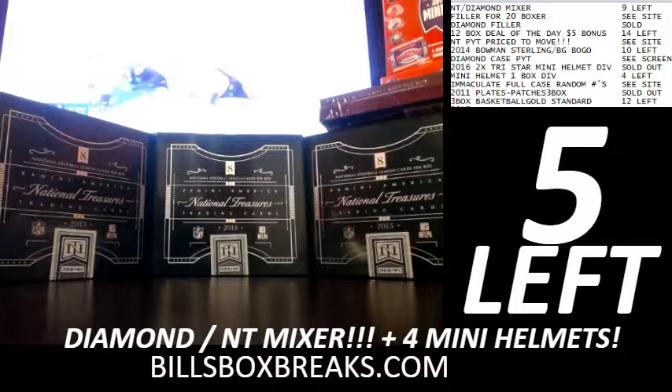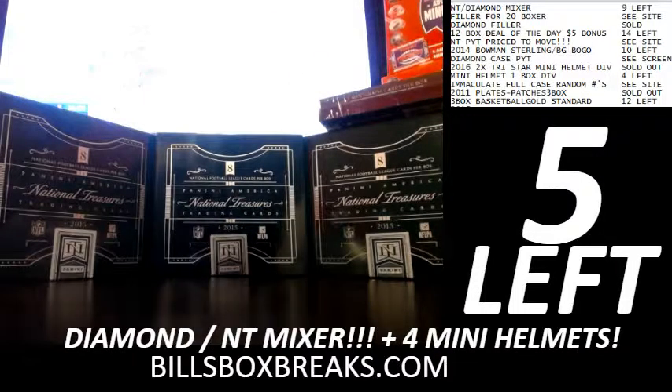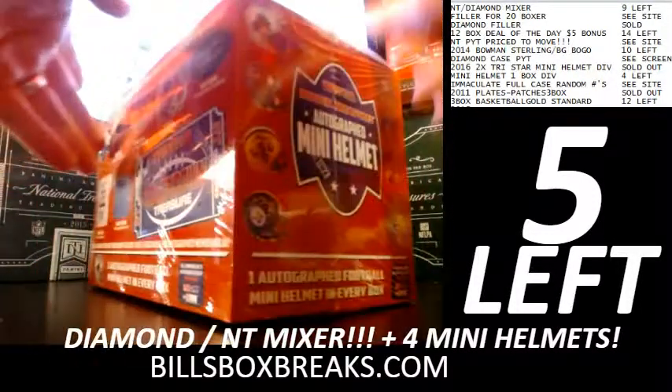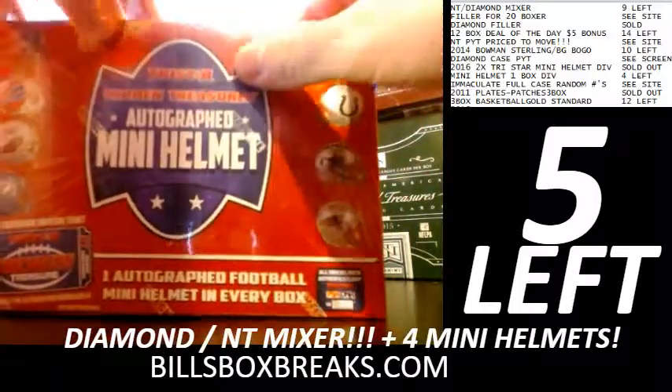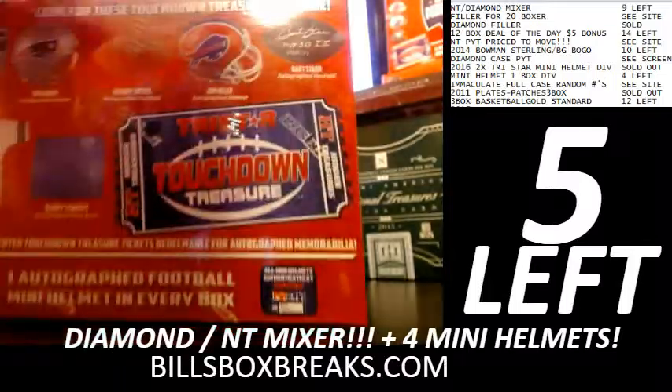Hi guys, Bill from BillsBoxBreaks.com. We're doing a personal box for Ben — doing a nice little helmet, some helmet action. Got four helmets in the mixer, it's half case of NT, half case of Diamond with four mini helmets, with five spots left, so check that out. Also got a top ten filler.